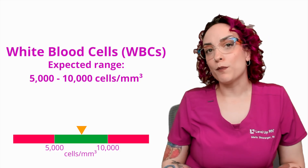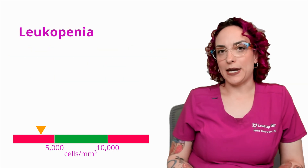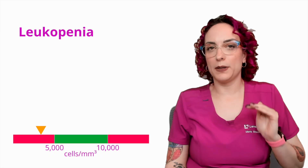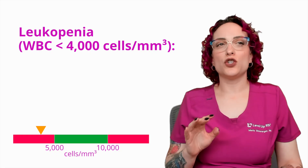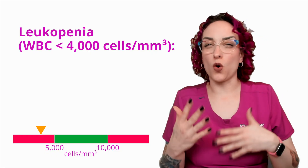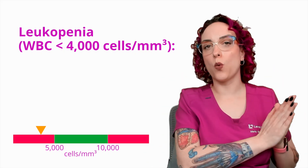Now, what happens if my white blood cell count is low? We call this leukopenia, and in this case we define it as less than 4,000 per cubic millimeter. We take it a little bit lower to allow for some normal physiological wiggle room before we go getting concerned about the low white blood cell count.